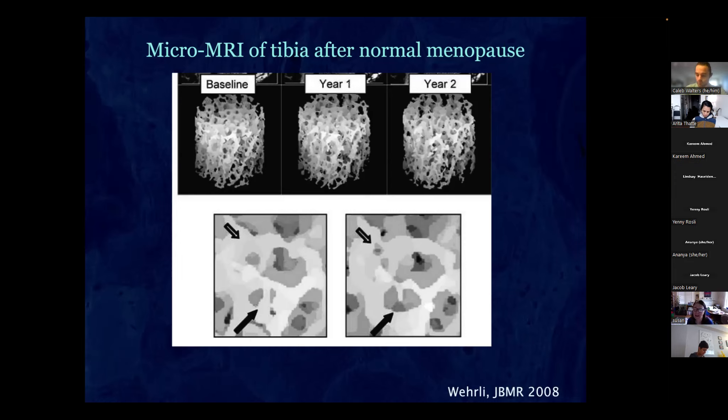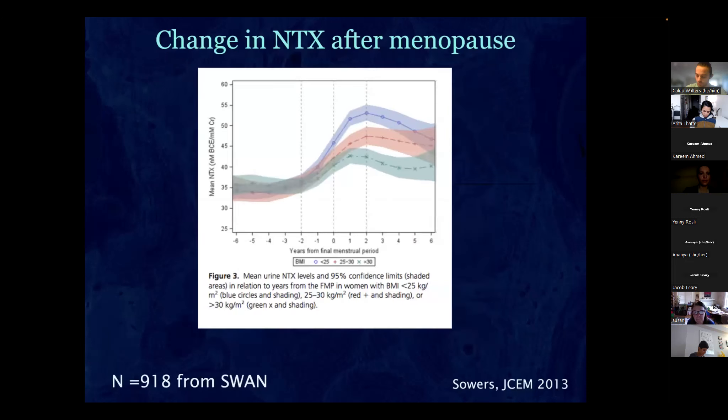With NTX measuring bone resorption, a study aligned data according to the last menstrual period and found that NTX starts going up two years before the last period, stays elevated for two years after, then stabilizes at a higher level. Notably, thin women had the highest bone loss.